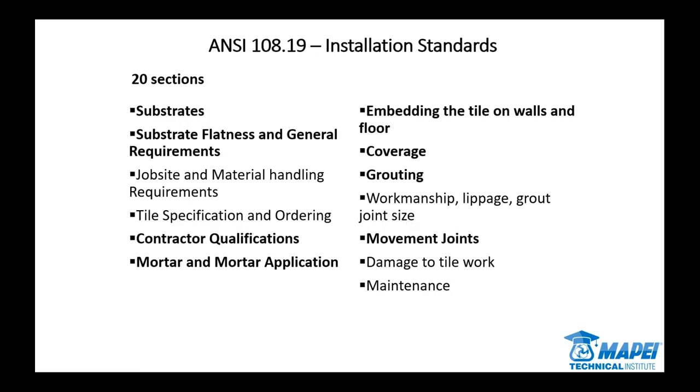You've got 20 sections of the standard. As far as the topics we're going to go through and talk about Mapei products: we'll talk about substrates and flatness and general requirements, contractor qualifications in a roundabout way, mortar and mortar application — that's a big one for us — getting the tile embedded on walls and floors and how our products play a role in that, why we design things the way we do, achieving the coverage we need, grouting, and then movement joints — everybody's favorite topic.